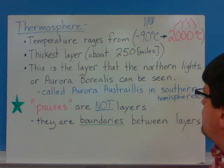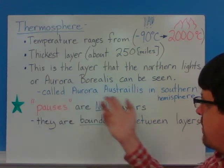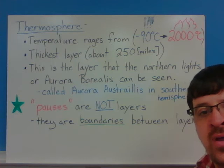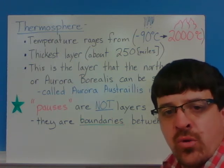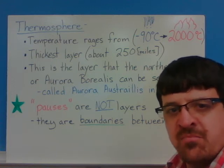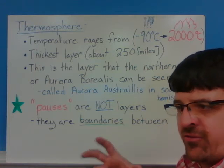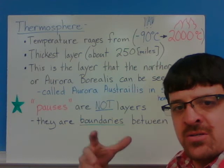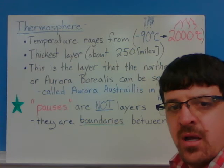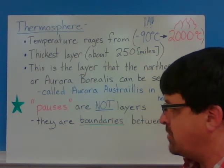The thermosphere is the layer where the northern lights — the aurora borealis — can be seen. In the southern hemisphere they're called aurora australis. They glow in greens, pinks, reds, blues, and all sorts of different colors. Different gases change colors when the magnetic field from the Sun interacts with the magnetic field of the Earth and does something with the different particles in those layers of the atmosphere, creating all those colors.